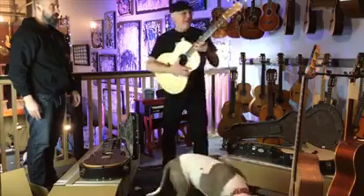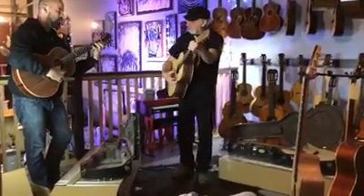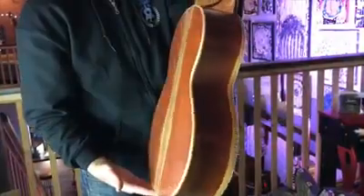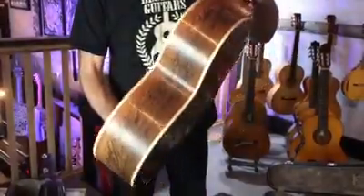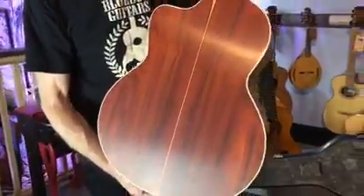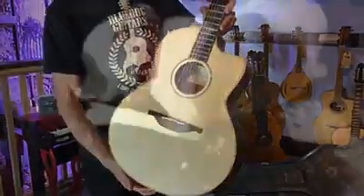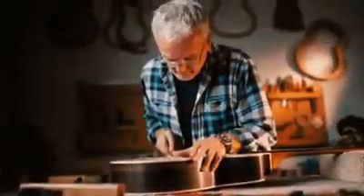Let's hear how that one sounds — it looks like it's got your name on it. Making beautiful music, always loud. All right, thank you!